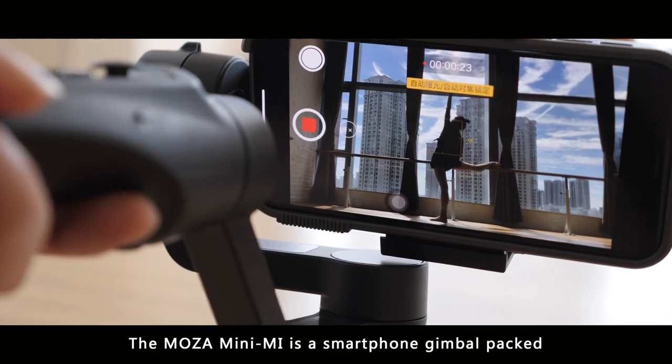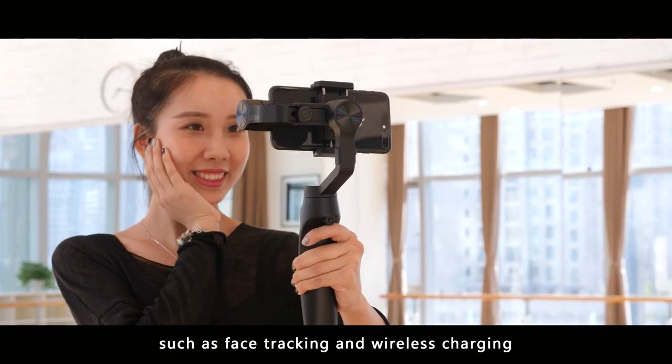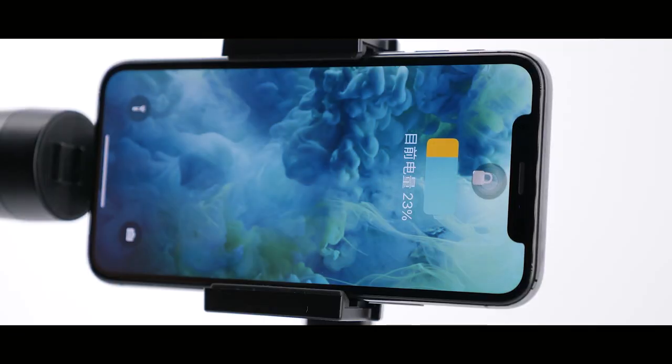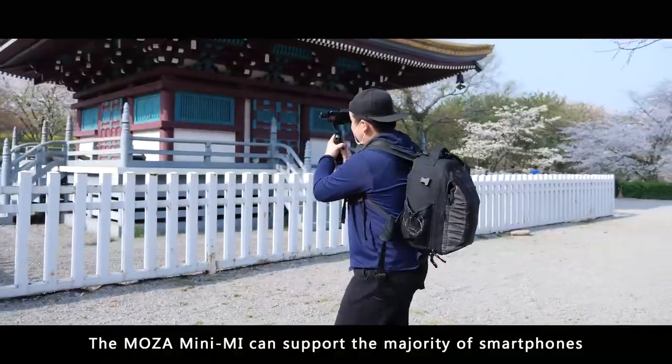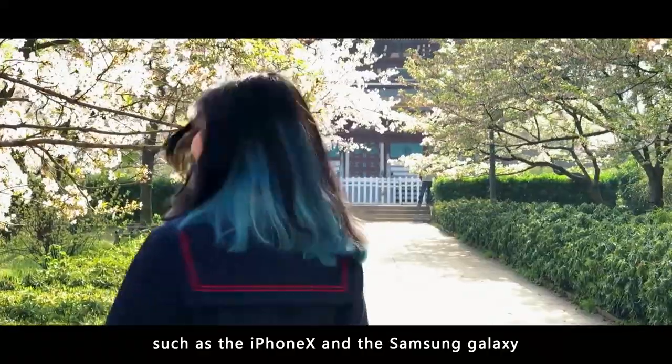The Moza Mini-Me is a smartphone gimbal packed full of filmmaking features, such as face tracking and wireless charging. The Moza Mini-Me can support the majority of smartphones, such as the iPhone X and the Samsung Galaxy.